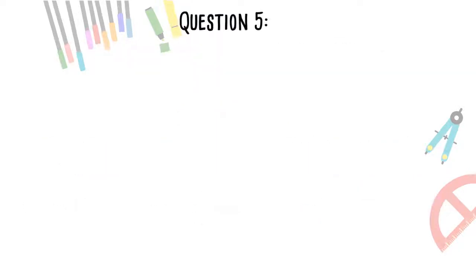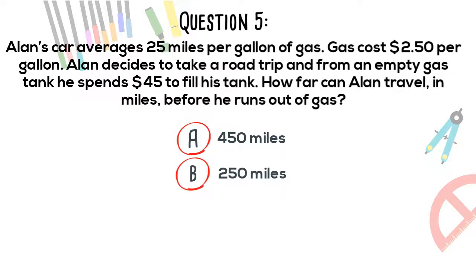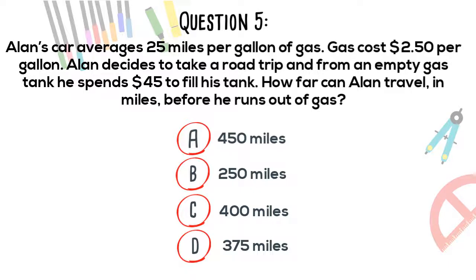Question 5. Alan's car averages 25 miles per gallon of gas. Gas costs $2.50 per gallon. Alan decides to take a road trip, and from an empty gas tank, he spends $45 to fill his tank. How far can Alan travel in miles before he runs out of gas? A. 450 miles. B. 250 miles. C. 400 miles. D. 375 miles.